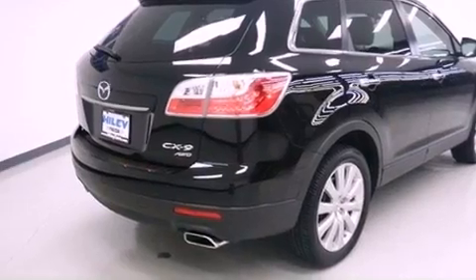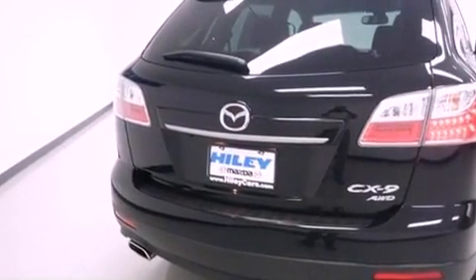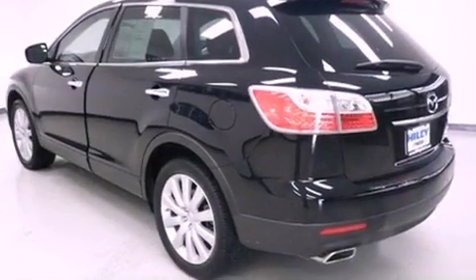Features include heated front seats, aluminum wheels, high-intensity discharge headlights, a CD player, leather seats, performance tires, and fog lamps.